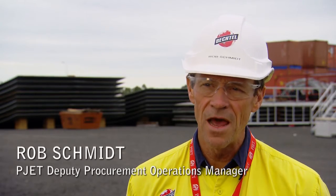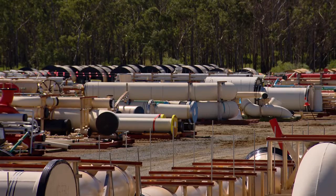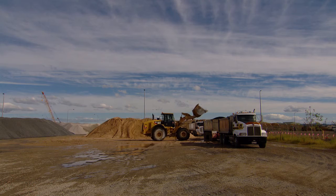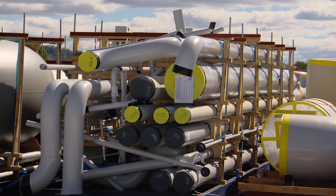We actually have 39 hectares of laydown space spread out through about 11 different sites. Herman's responsible for purchasing every single piece of material that goes onto those three projects on that island, and the things that they need to support the island here on the mainland. So we buy it and we get it over there so they can build it.